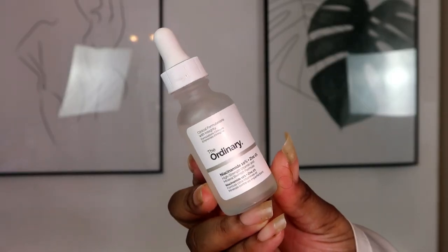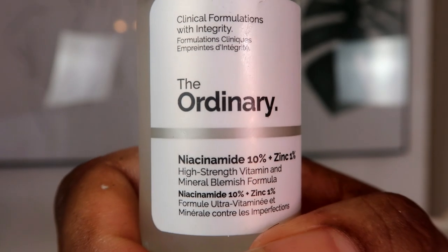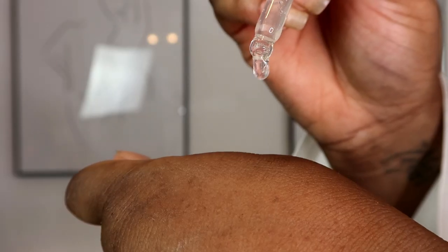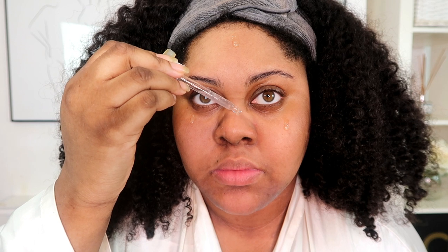Once I apply the toner and let it dry, I move on to The Ordinary 10% Niacinamide Plus 1% Zinc. This product is a water-based serum which you can use in the AM or PM. I use this mainly to improve my hyperpigmentation, but a lot of people swear by it to help reduce the look of pores and blackheads. I've seen an incredible difference — I remember using the AHA 30% BHA 2% and that was way too strong, so I decided to try niacinamide and it is absolutely perfect.